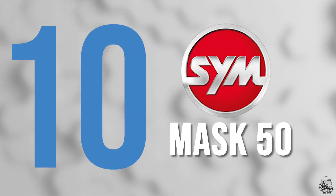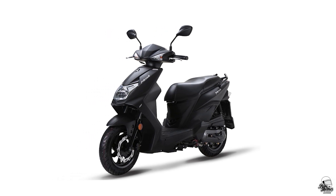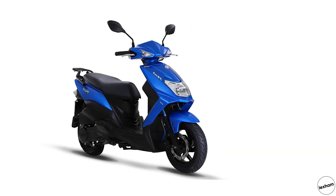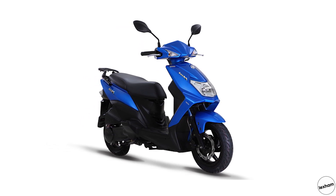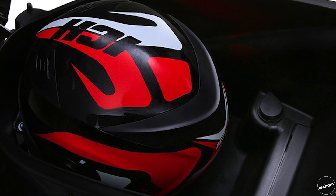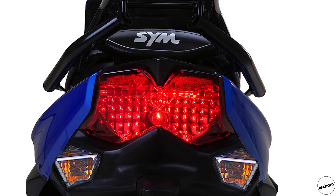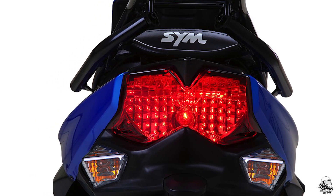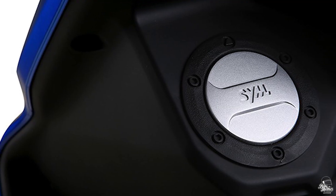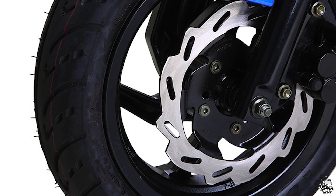Kicking off the list is the SimMask 50. It's a simple approach to a 50cc scooter that can be relied upon for excellent economy of more than 100 miles per gallon from its 5.2 litre tank. It also has good storage and will fit a full face helmet under the seat. From new, the SimMask 50 comes with a three-year warranty as standard and shares the same air-cooled engine and CVT auto transmission as the best-selling Jet 50. It's on the market for £1,599.